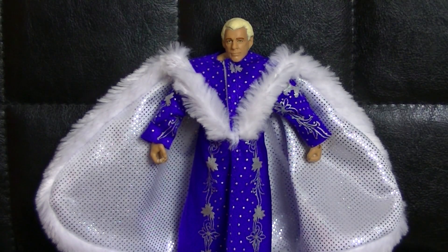Leute, ich danke euch vielmals, dass ihr wieder mit eingeschaltet habt zum Unboxing der WWE Elite Mattel Actionfiguren. Vielen lieben Dank. Link in der Videobeschreibung zum Unboxing noch von anderen Figuren – schaut auf jeden Fall vorbei. Vielen Dank fürs Einschalten, und ich würde sagen: keep on wrestling, und wir sehen uns das nächste Mal. Macht's gut, Leute. Ciao.